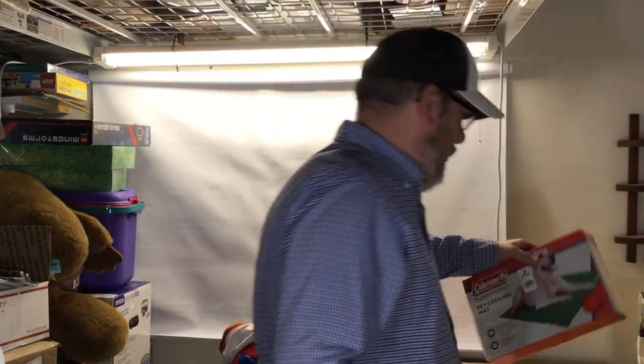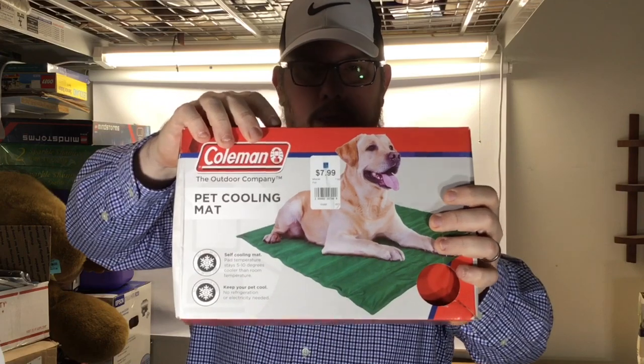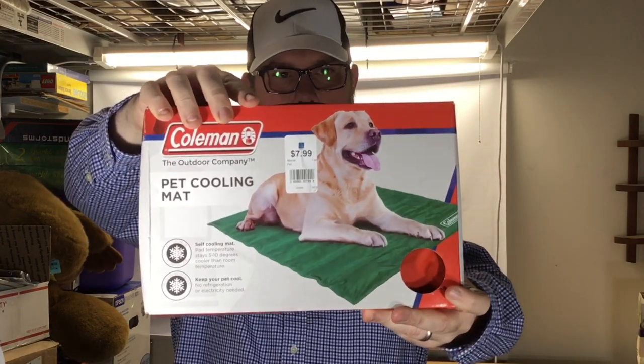We bought this for our puppies — it's a cooling mat. Paid about seven dollars and change for it, but these are 25 new. Our dogs love these things but they get torn up and dirty, so when we find them it'll be good for the summertime.